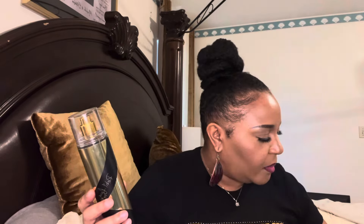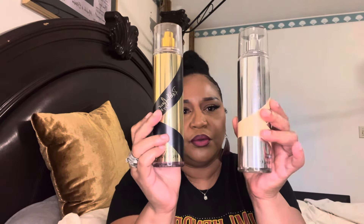Most of these body sprays — the Rebel Fleur and the Rihanna Nude — I get from Burlington. I usually find them there.